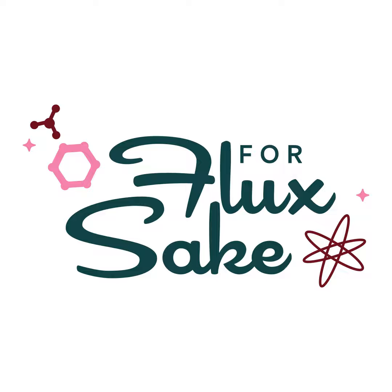My name is Kathy King and welcome to the For Flux Sake podcast. I'm coming to you from the Harvard Ceramics Program in our fair city, Alston, Massachusetts. I'm here with Rose and Matt Katz of the world-famous Ceramic Materials Workshop, and they are ready to answer your burning questions about clay and glaze.